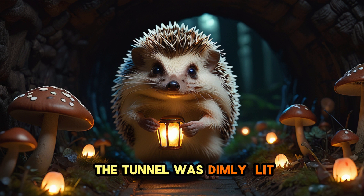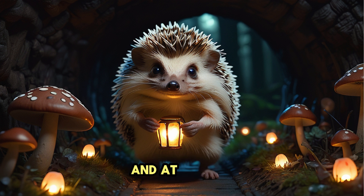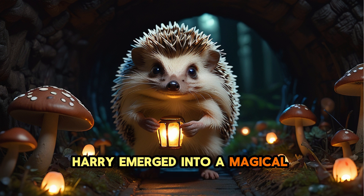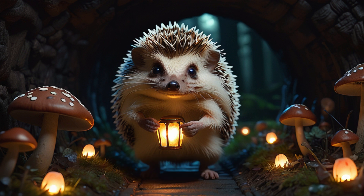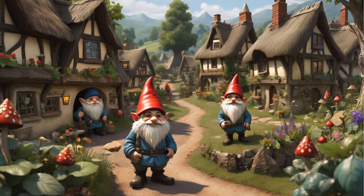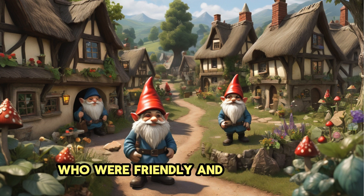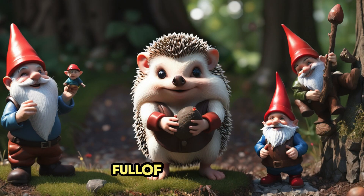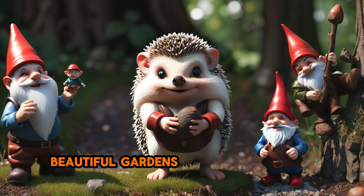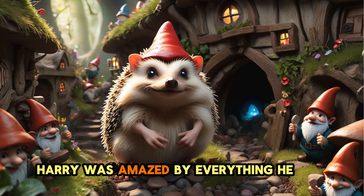The tunnel was dimly lit with glowing mushrooms and tiny lanterns, and at the end Harry emerged into a magical underground village. Harry was greeted warmly by the village gnomes, who were friendly and welcoming. They showed Harry around their village, full of tiny houses, beautiful gardens and bustling with activity. Harry was amazed by everything he saw.